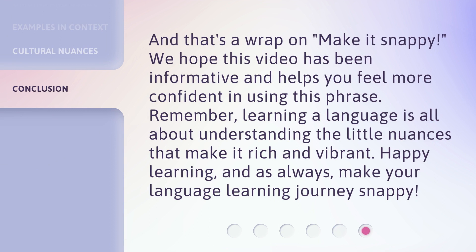And that's a wrap on 'make it snappy.' We hope this video has been informative and helps you feel more confident in using this phrase. Remember, learning a language is all about understanding the little nuances that make it rich and vibrant. Happy learning, and as always, make your language learning journey snappy.